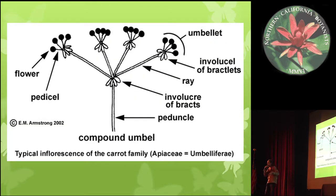Just as a brush-up on APACE characters: you've got the pinnacle, and then you've got the bracts, and the bracts subtend the rays. At the top of the rays you've got bracteoles, and those subtend the flowers. I'm going to be talking about the bracteoles.